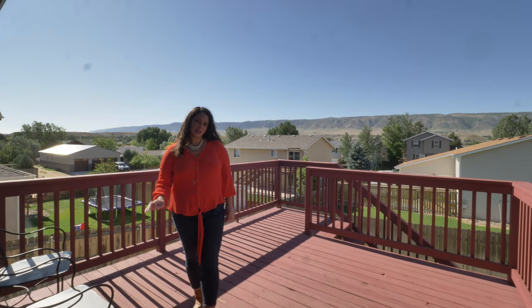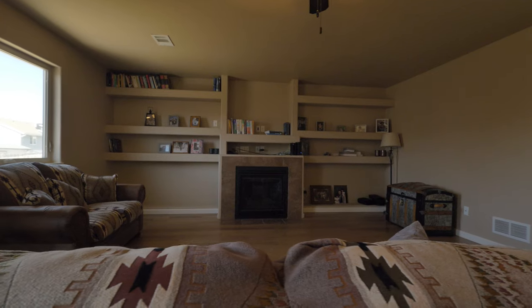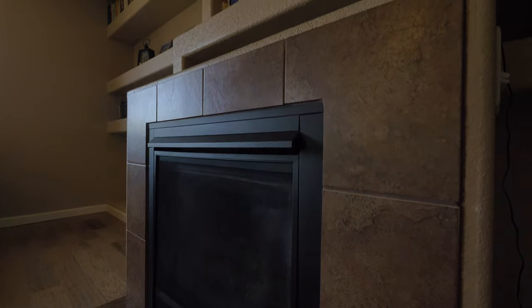This large deck right off the kitchen is perfect for entertaining, and with those breathtaking Casper Mountain views, this large living room is large enough to gather everyone around the fireplace, and it has a lot of built-in storage.